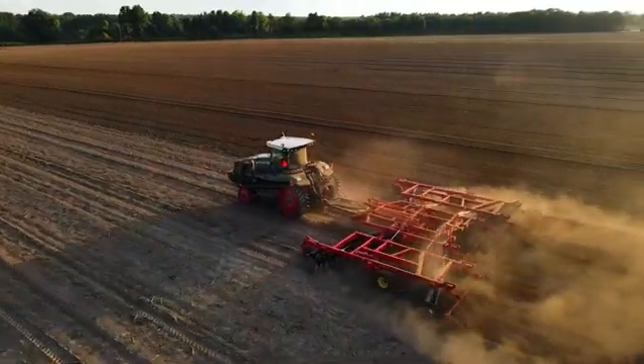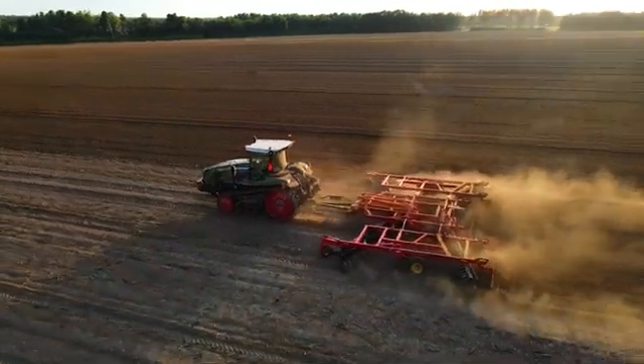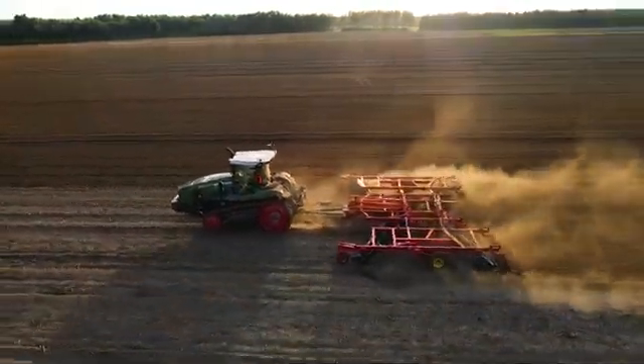With our Fendt tractors, it's a purely independent hydraulic system. What does that mean for you as a grower? It means a couple of things. For one, it's far more efficient. It takes less horsepower to run because that hydraulic system is really on-demand — it's only using as much hydraulic power, pressure, and flow as is required to power the implement off the back or front of these machines.